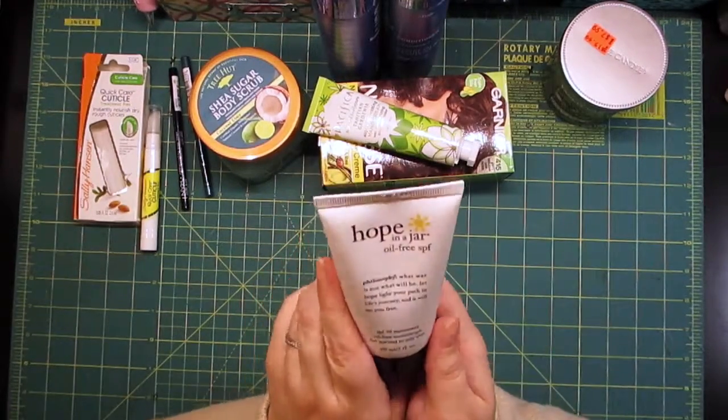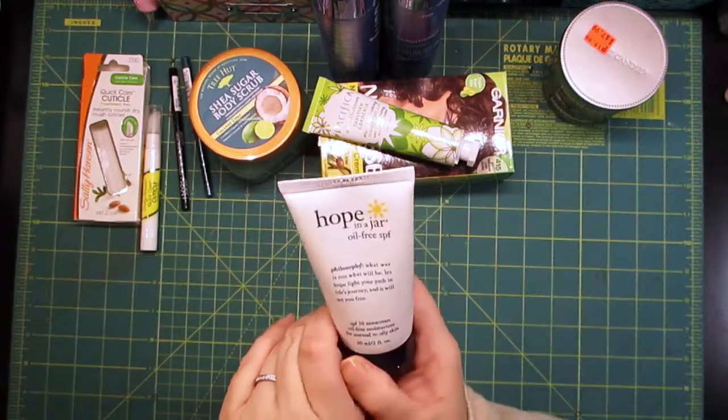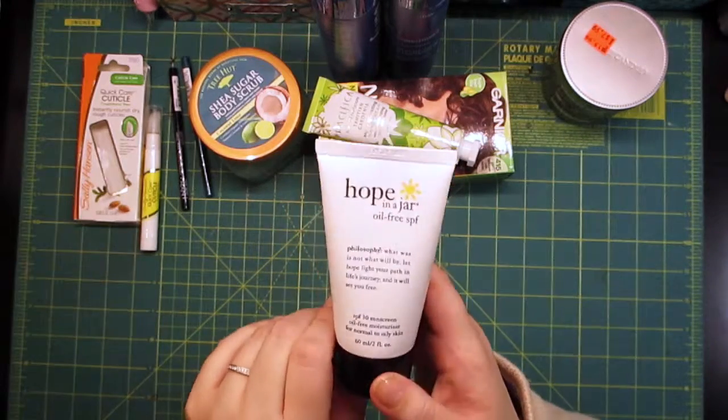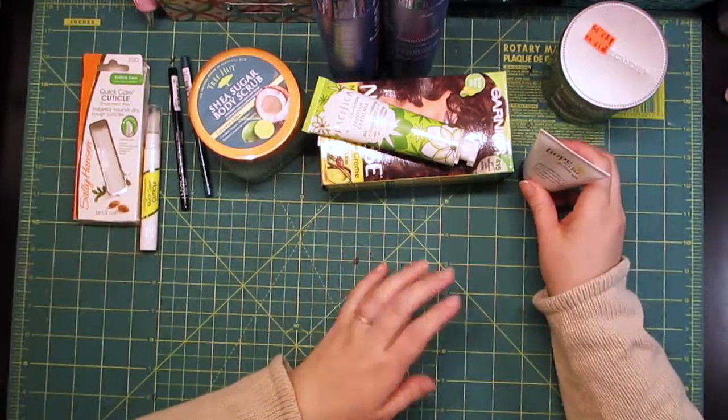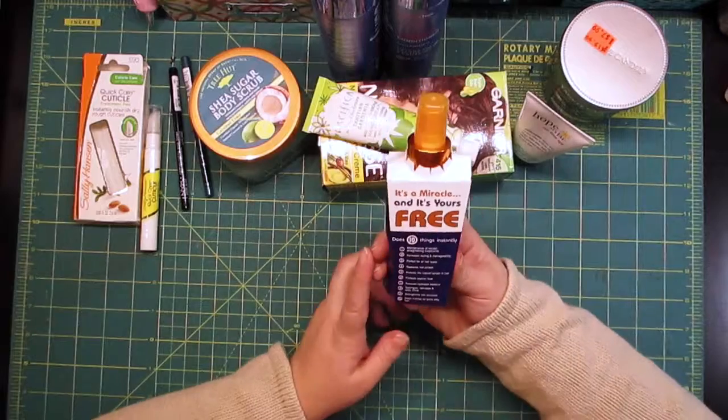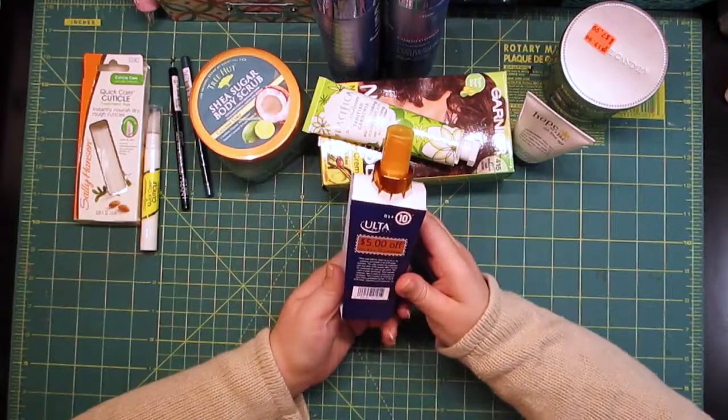I used it today and it doesn't seem like my face is breaking out, but I'm going to use it tomorrow and see how that goes. Who knows, maybe it'll work, maybe it won't.